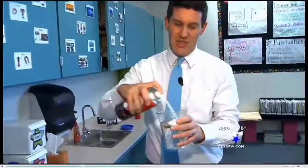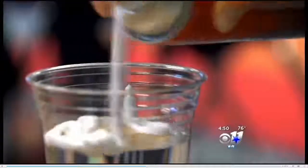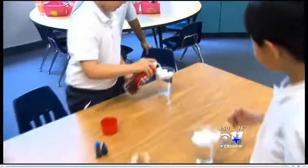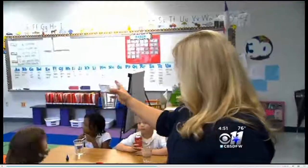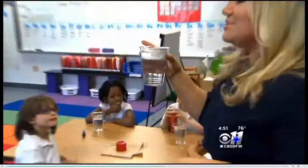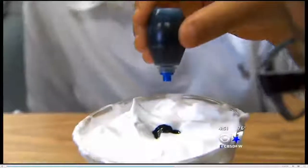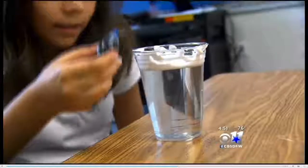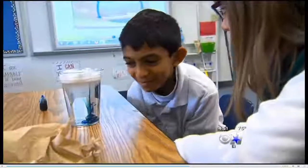Also today, using shaving cream to learn more about the weather. Turns out shaving cream makes a good cloud. So right now, you have water, and at the top there are clouds. But we have to pretend that this water is air. The blue food coloring represents water inside of the clouds. Add more food coloring and... oh, this is so creepy. You get rain.